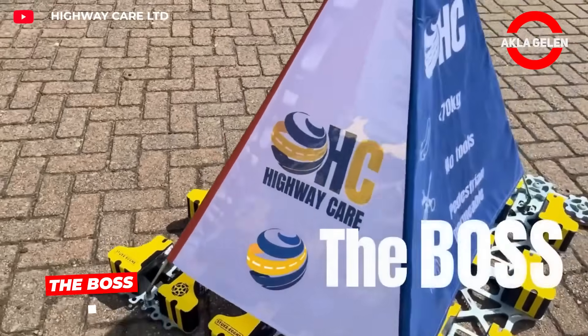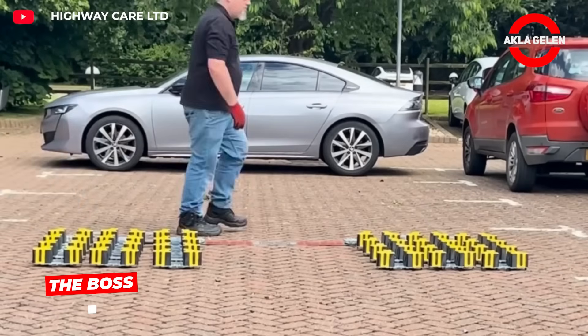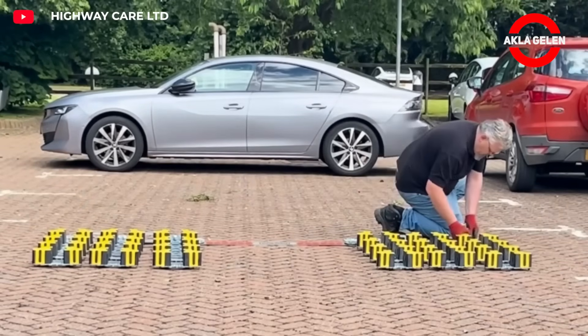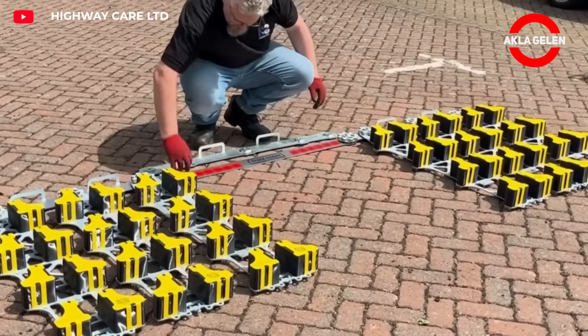Boss is an ultra-lightweight enemy vehicle mitigation system. It breaks a vehicle's wheels and axle to bring it to a controlled stop. It can be deployed by a single operator in just minutes.